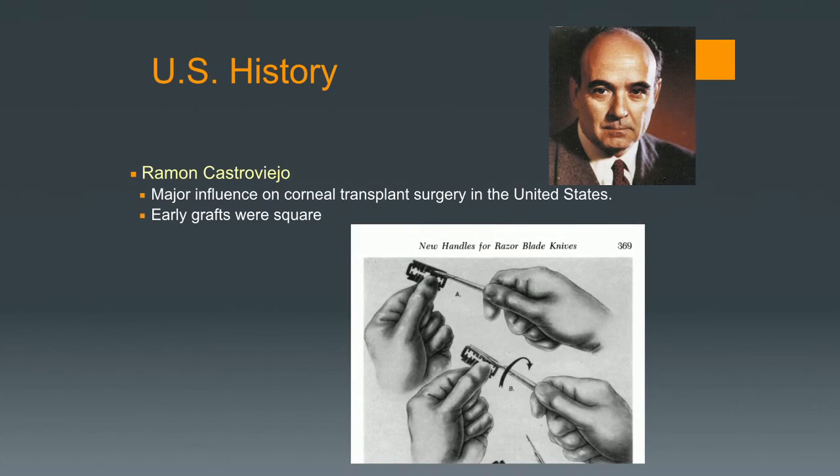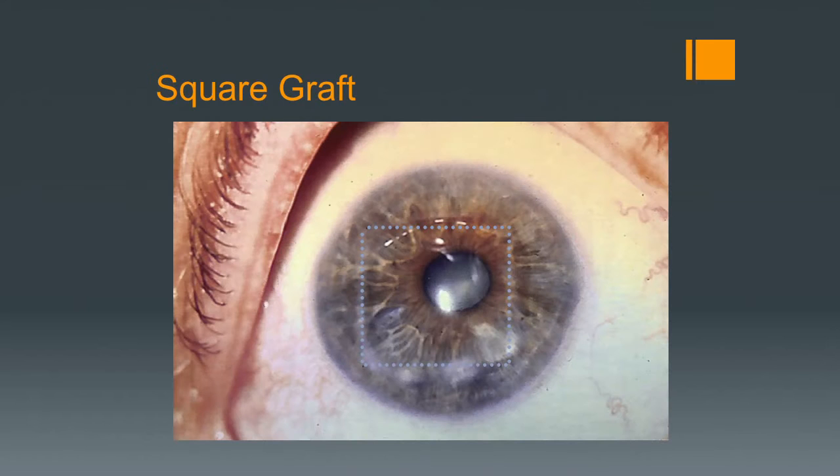In the United States, we had a surgeon, Ramon Castroviejo, whose office was on Park Avenue in New York. He was a major influence on surgery in the United States and developed many instruments still in use today. At that time, we didn't have fine surgical knives. He described using a device he developed that would break a safety razor in order to make a smaller blade for corneal transplantation. One device held two blades to make parallel cuts, and if you turned it 90 degrees and cut again, you ended up with a square graft. The early grafts were square.